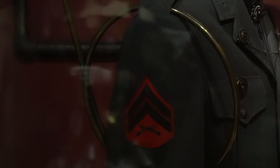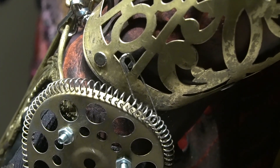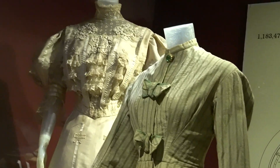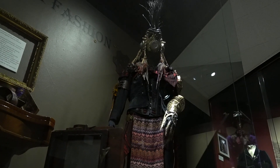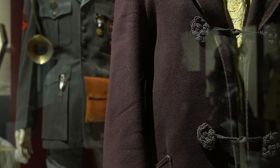Steampunk fashion actually was born out of the science fiction community as a way for members to get a little more immersed in science fiction. They would create these characters, and of course every character needs an outfit, so they would craft their own outfits to match their new personas. There were people who create steampunk fashion who just want to put the top hat on with the goggles and a jacket just to have fun.